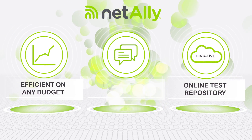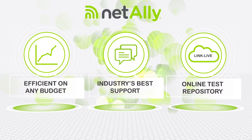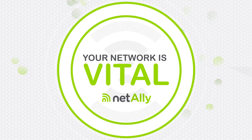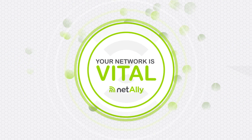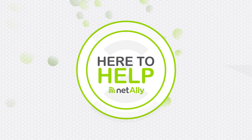Superb service after the sale with the industry's best support and maintenance to ensure you're always up to date. Your network is vital and you need to keep it running. And of course you will, because that's what you do. NetAlly is here to help.